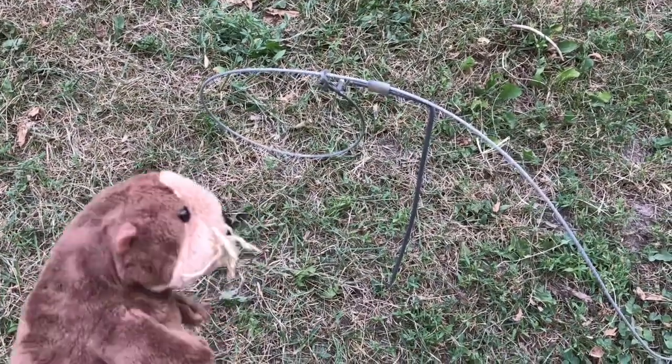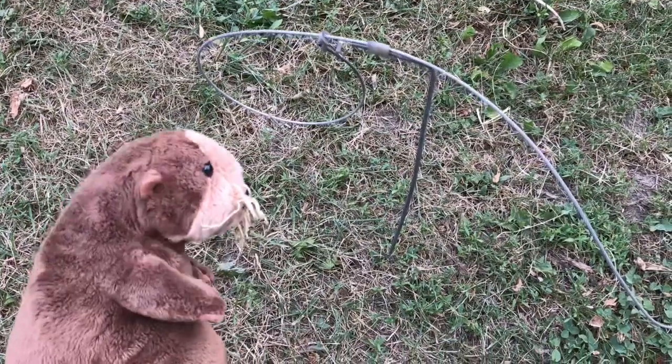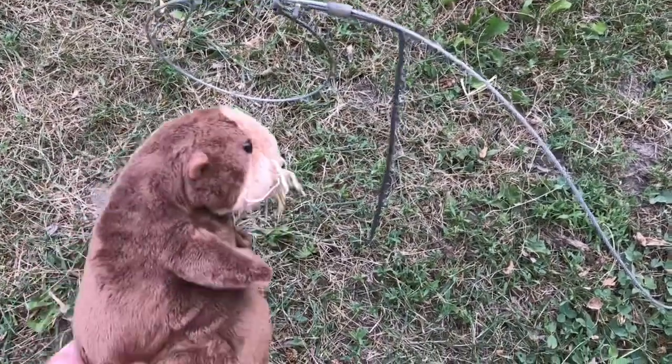Hey guys, I'm just taking a little walk out here on my trail. I know you're wondering what's an otter doing out here on the lawn, but I'm just taking a little walk here.